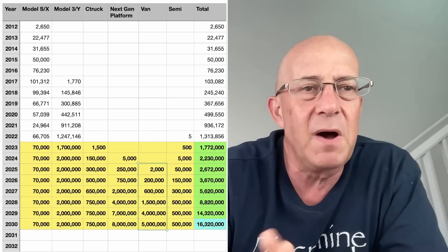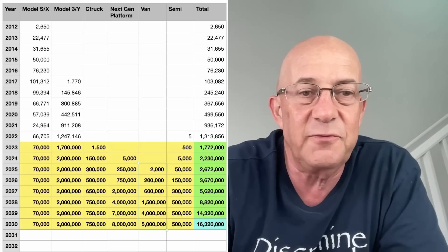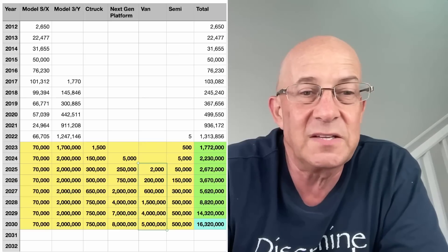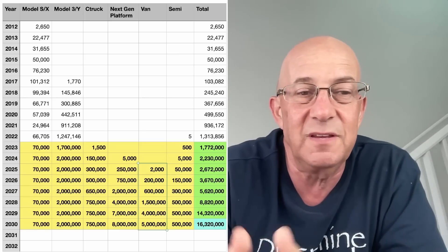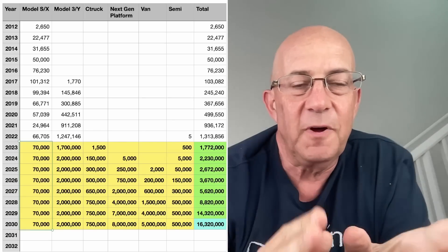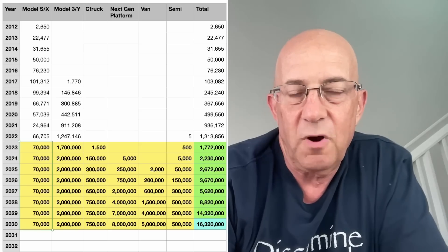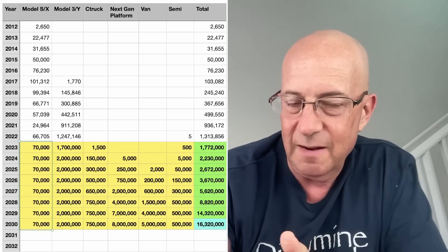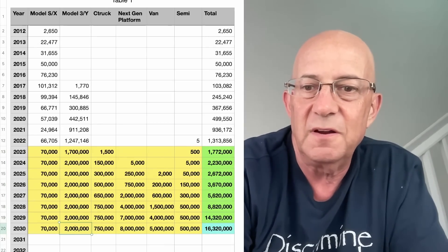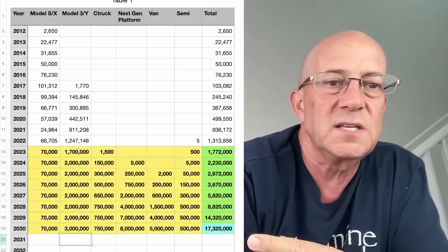I think we could see Model 3 and Y platform reach 3 million units. I don't think S and X will reach 200,000 — it doesn't matter when you're trying to get to 20 million, the impact of S and X is pretty small. So I don't know how we get above 16 million. I think we can see maybe increasing Model 3 and Y platform as they improve efficiencies and get that up to 3 million vehicles. Maybe that gets us to 17 million — let's throw 3 million there.